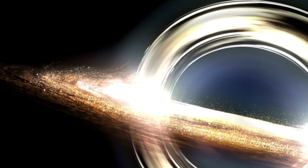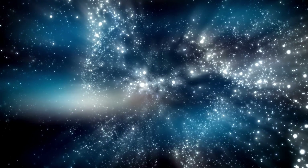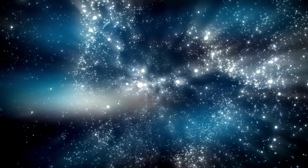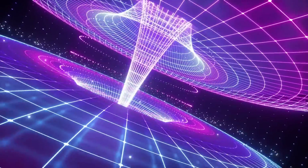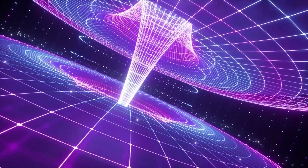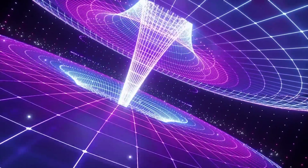NASA has found that black holes are not just mysterious, but incredibly powerful. These celestial wonders comprise vast amounts of matter compressed into a tiny space. Their gravitational pull is so intense that they can draw in anything around them, even light.